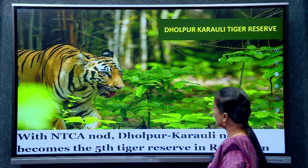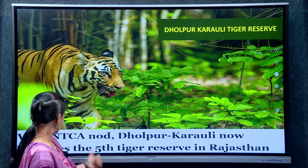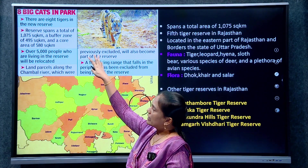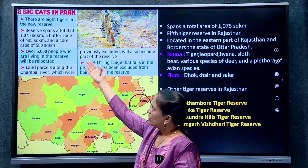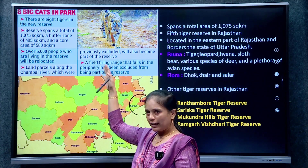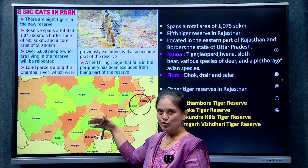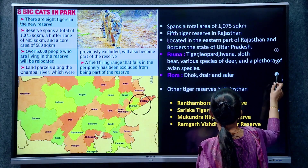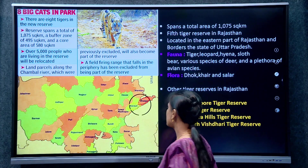The next: India's 55th tiger reserve is Dholpur Karaoli Tiger Reserve in Rajasthan. With NTCA notification, Dholpur Karaoli becomes Rajasthan's 5th tiger reserve. There were already 8 tigers when the reserve was notified. The total area is 1,075 square kilometers. The combined areas of Karauli and Dholpur wildlife sanctuaries were merged to notify Dholpur Karaoli Tiger Reserve.